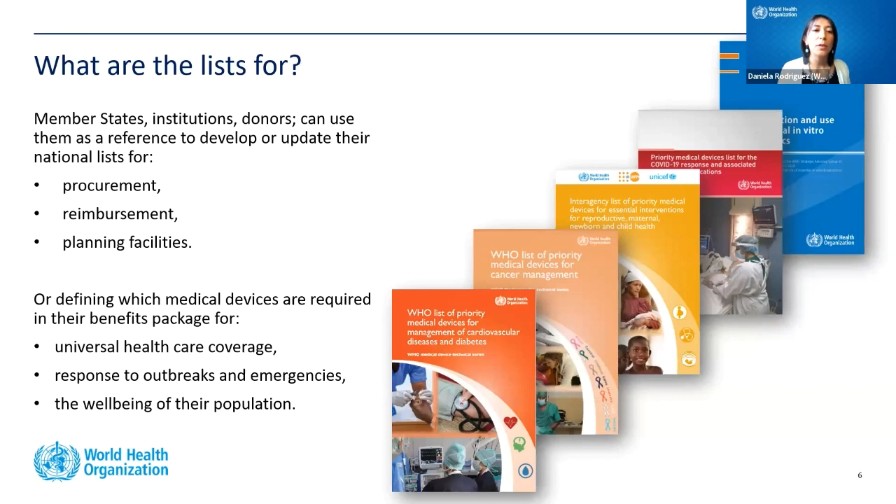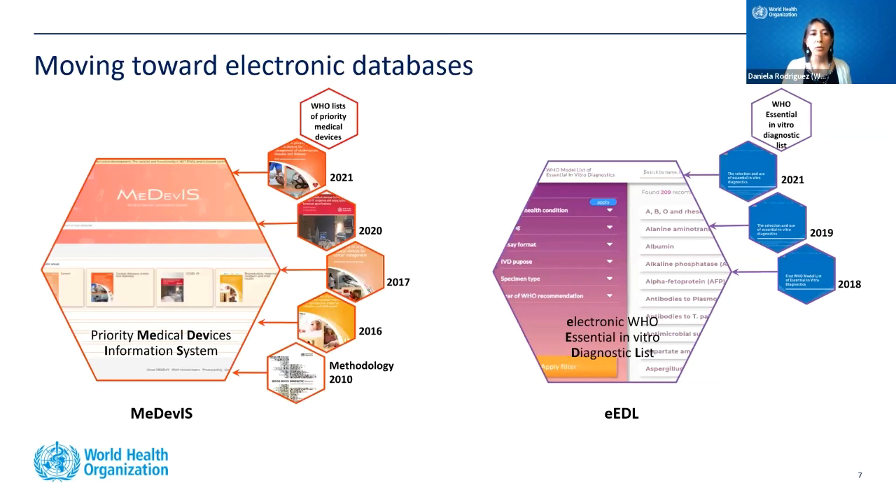These lists are used by member states, institutions, and donors as a reference to develop or update national lists for procurement, reimbursement, or planning facilities. They can also be used to define which medical devices are required for specific benefit packages to expand universal healthcare coverage, or to respond to outbreaks and emergencies, and in general to increase the well-being of the population.